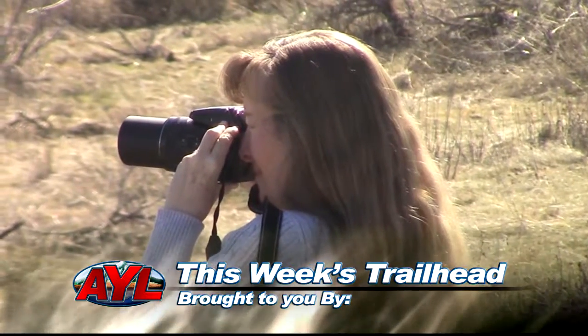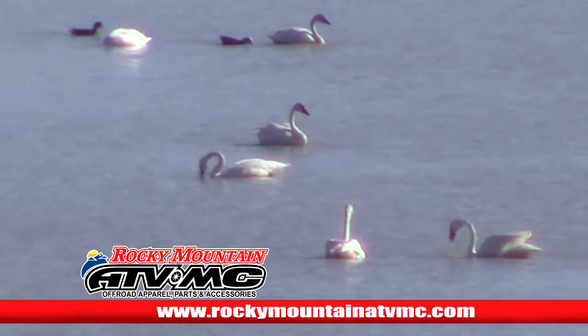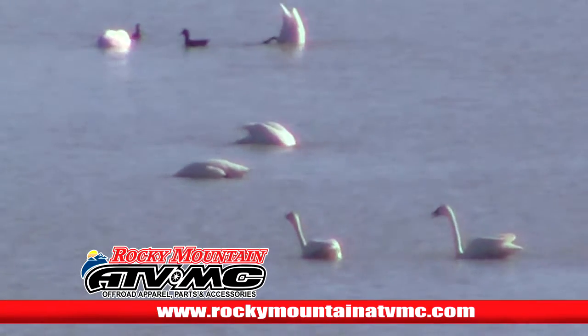You'll be able to get good photos for a few more weeks — the swan migration will begin to wind down as the weather warms, but the birds will return again in the fall on their way south. Salt Creek is a little-known bird watcher's paradise. I'm Rhys Stein, At Your Leisure, in northern Box Elder County.